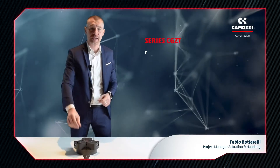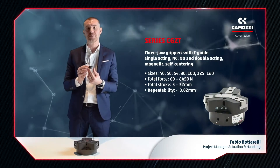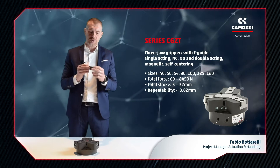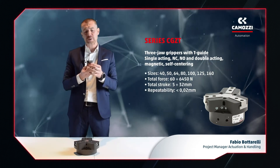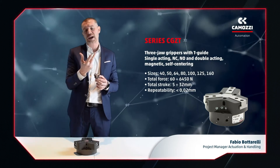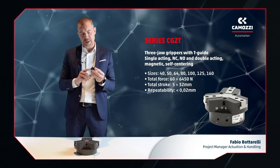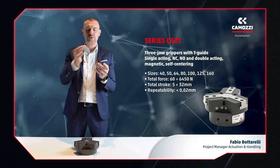Now let's move on to the three-jaw gripper. The CGZT series is the sister of the parallel CGPT series. It is also equipped with a sliding T-shaped guide and incorporates a high-performing lever actuation system. Its main application is in combination with industrial robots for machine tending. The difference is the use of three jaws, which move in a concentric way, closing in towards the center rather than linearly — ideal for handling round parts. Notably, the CGZT series grippers can be powered from the bottom via an interface at the robot's wrist, so compressed air hoses do not need to run directly to the gripper.